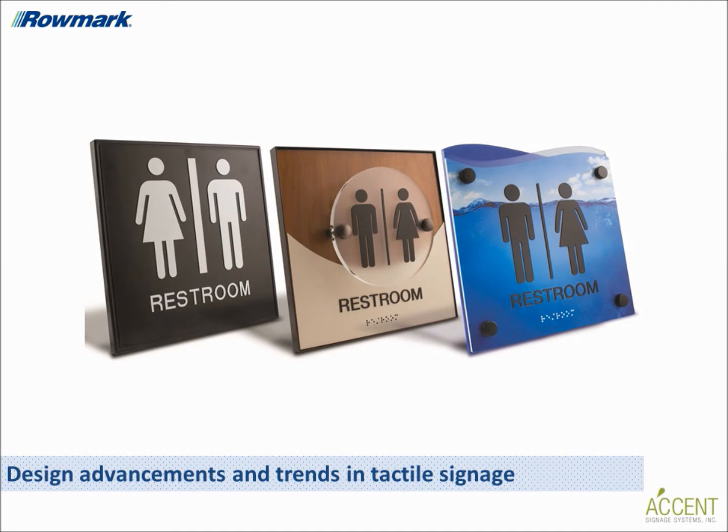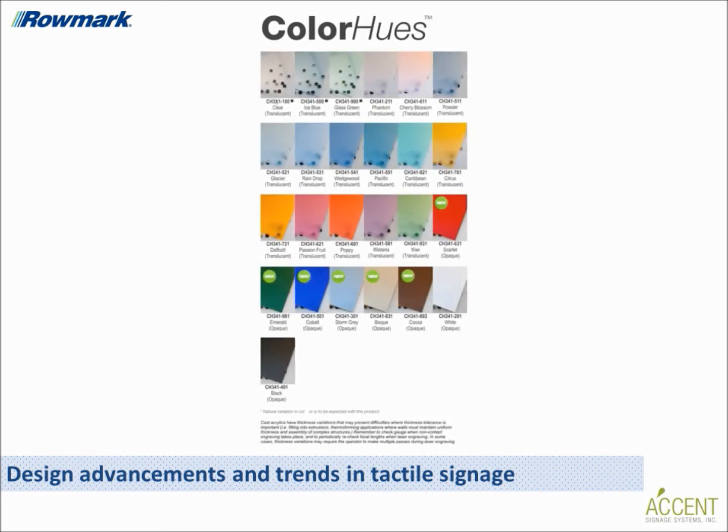Customers can decorate tactile sign materials through digital printing, custom painting, and full-color sublimation. There are now so many different colors, substrates, and mounting hardware that can be used while still remaining compliant — not to mention the variety of sign shapes, sizes, and dimensions — which opens up a lot of creative possibilities.